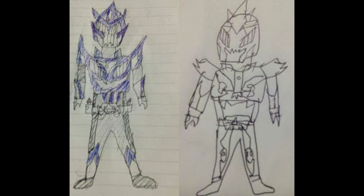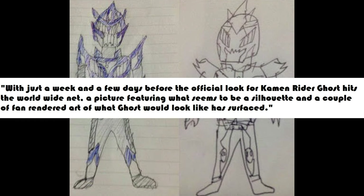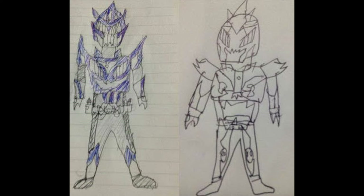Here we have two drawings — apparently they're fan rendered art. Let's go ahead and read this. It says: 'With just a week and a few days before the official look for Kamen Rider Ghost hits the worldwide net, a picture featuring what seems to be a silhouette and a couple of fan rendered art of what Ghost would look like has surfaced.' So let's go ahead and take a look at the silhouette first.